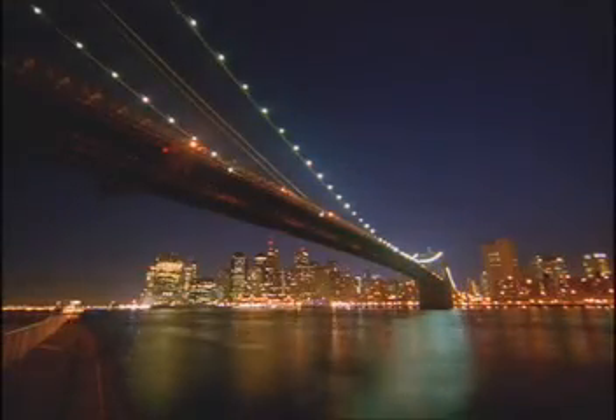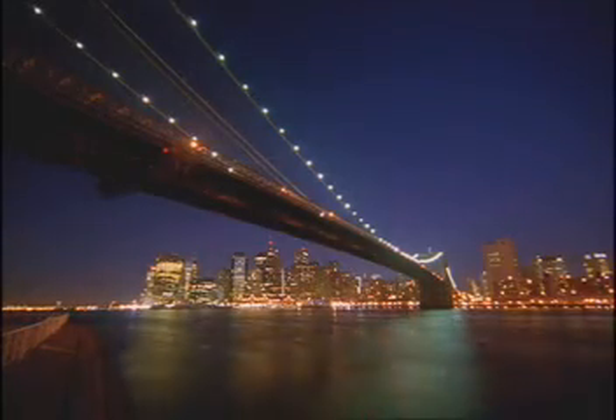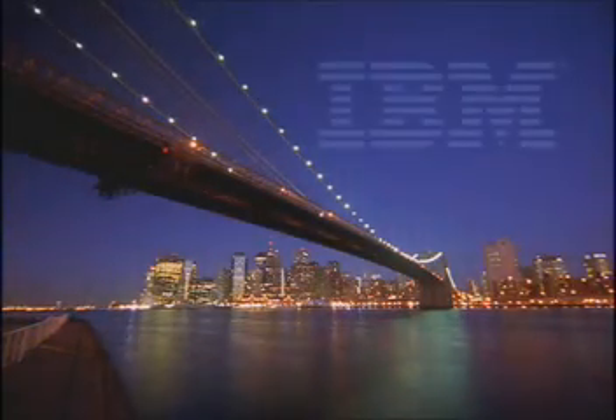Does your server have the mettle for a constantly changing on-demand world? IBM Z-Series does.